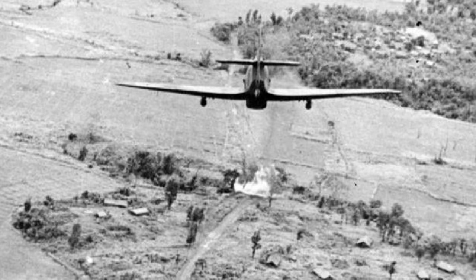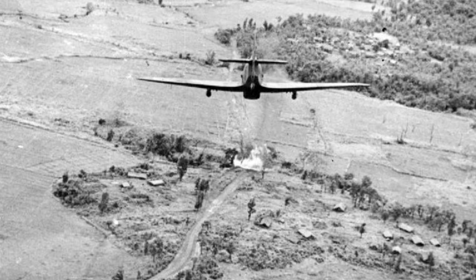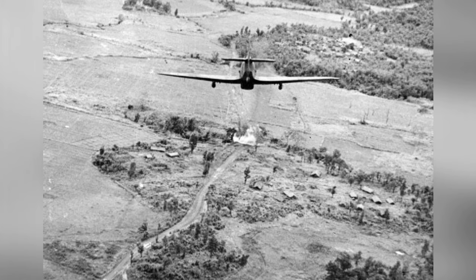In May 1944, a British Hawker Hurricane Mk.IIC fighter from No. 42 Squadron RAF, flown by Flying Officer Campbell, was seen attacking a bridge on the Nambul River near Imphal, India.